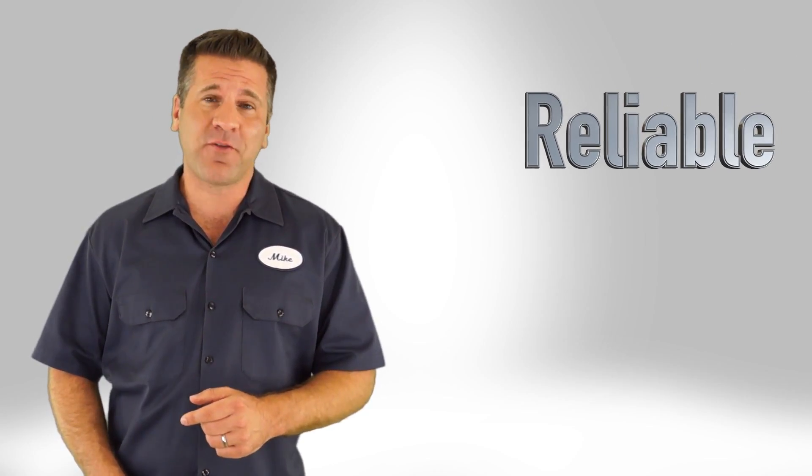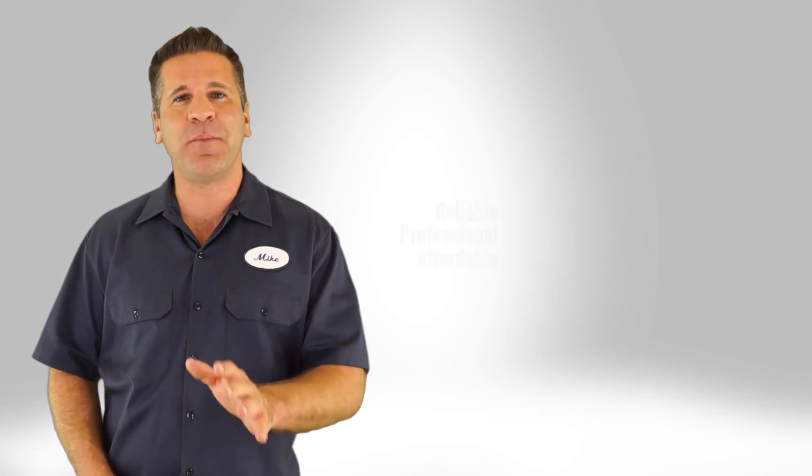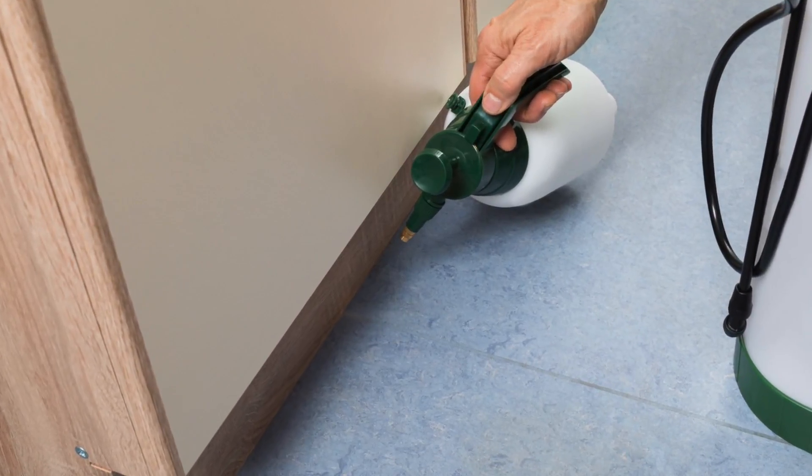If you're looking for a reliable, professional and affordable pest control service, well, you've come to the right place. We're proud to be the top local pest control service and we're committed to creating satisfied customers.